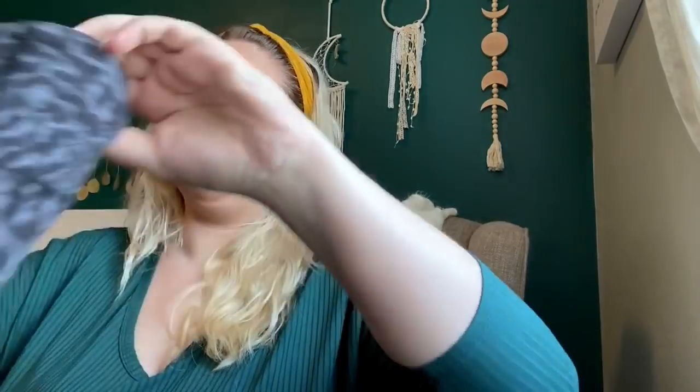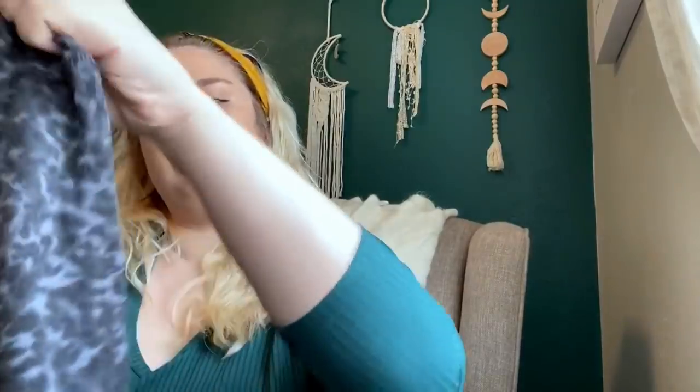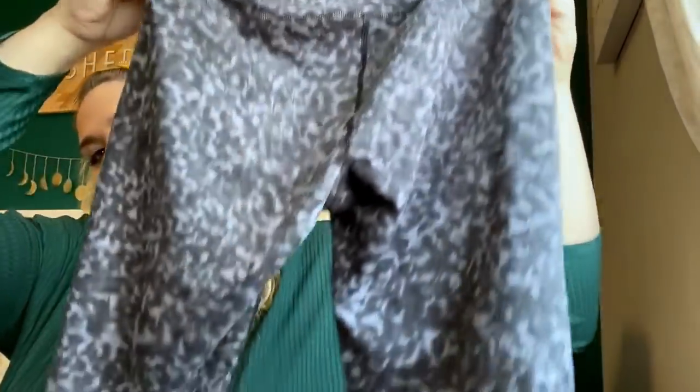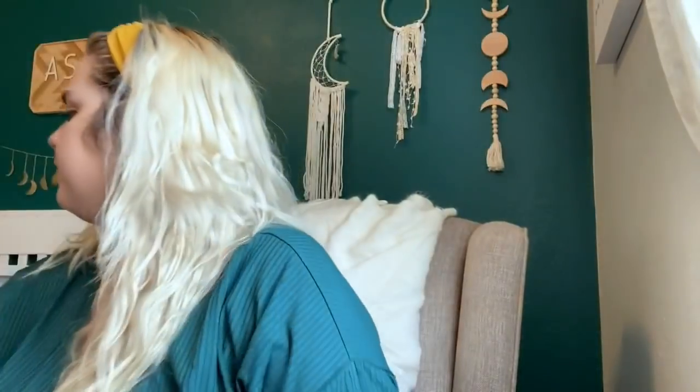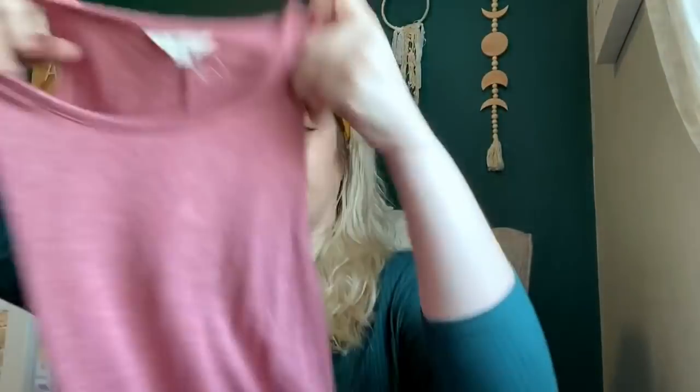These have some pilling but I'll try pill-shaving them. They were light — they're Athleta size small capri pants, super fun. There's a logo on the back. Then this is so soft — it's a Madewell size medium little swing dress. You can tell it wasn't worn much. This will probably only sell for $20, maybe $25 — just a cute pink little tank top dress.